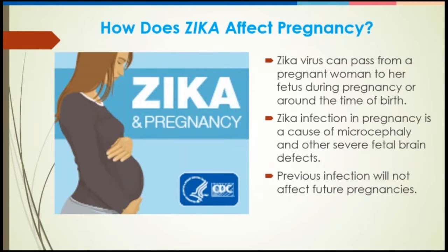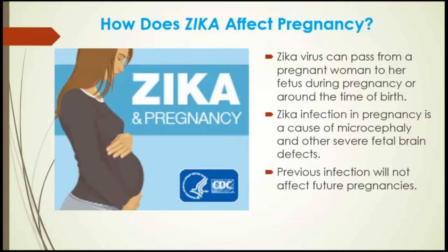The Zika virus can pass from a pregnant woman to her fetus during pregnancy or around the time of birth. Zika infection in pregnancy is related to microcephaly and other severe fetal brain defects. Microcephaly is a birth defect in which the baby's head is smaller than expected when compared to babies of the same sex and age. Previous infection does not affect future pregnancies. Right now, the CDC is monitoring nearly 1,000 pregnant women for Zika virus.